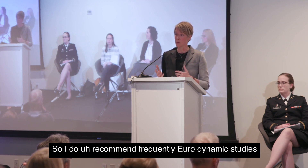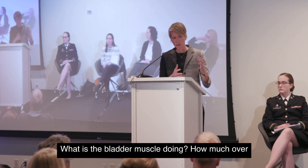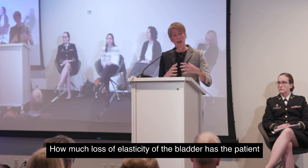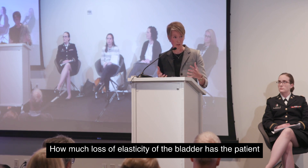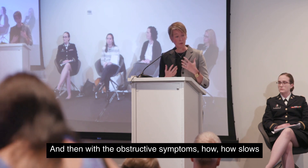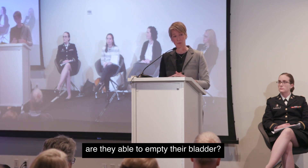I frequently recommend urodynamic studies for these patients, which allow me to see what the bladder muscle is doing, how much overactivity is present, how strong the bladder contraction is, how much loss of elasticity of the bladder the patient has experienced through radiation, and — for obstructive symptoms — how slow the flow is and how well they're able to empty their bladder.